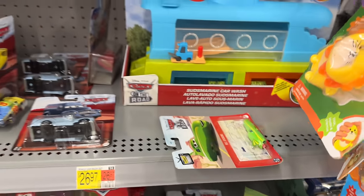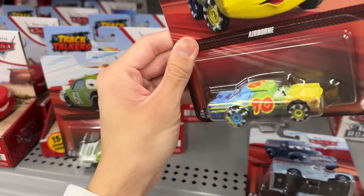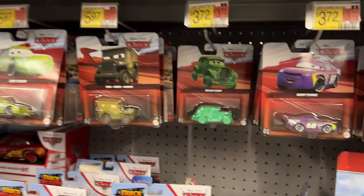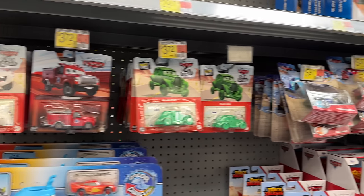I'll get the Mater and the McQueen even though they're not new — they're new Thailand variations. This one I'm pretty sure I already have, same with this guy. On to the next store — second Walmart of the trip, no sign of the case unfortunately.